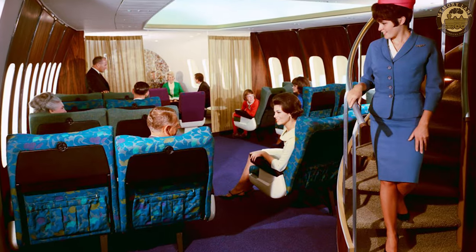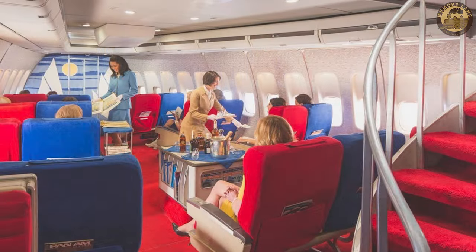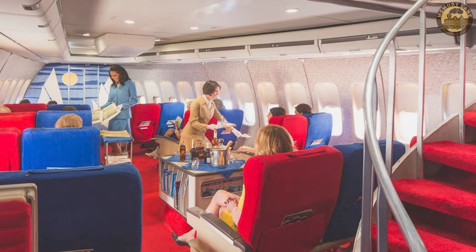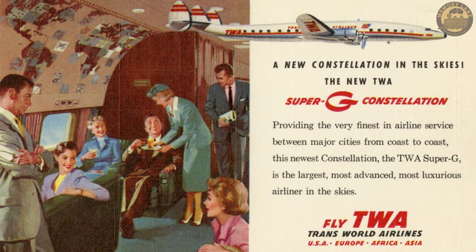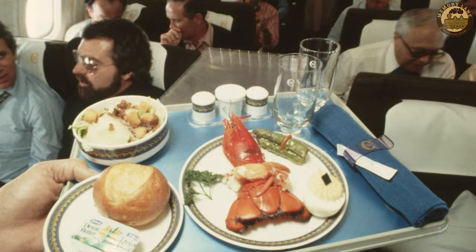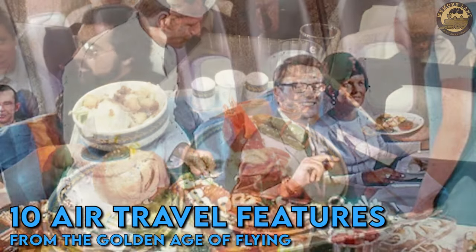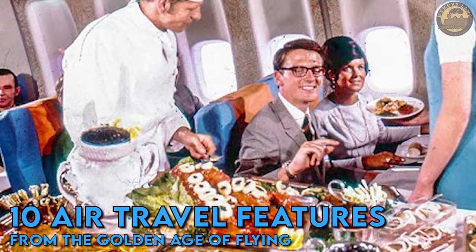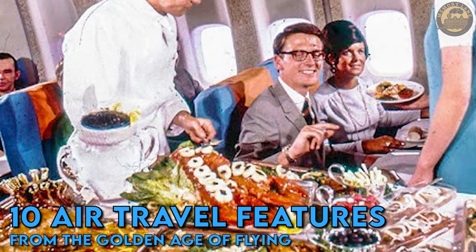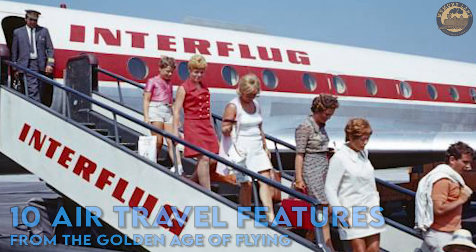The elegant spiral staircases designed for moving between the first and second floors of the Boeing 747, and the act of sending airborne postcards from the skies, are perhaps the most unforgettable experiences of the golden age of flights. Today, let's explore 15 air travel features from the golden age of flying. Don't forget to subscribe to the channel to support Memory Lane.